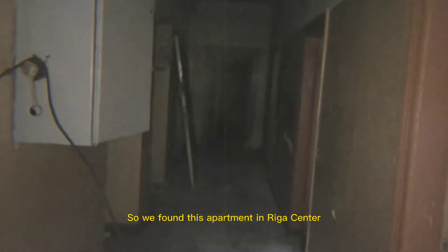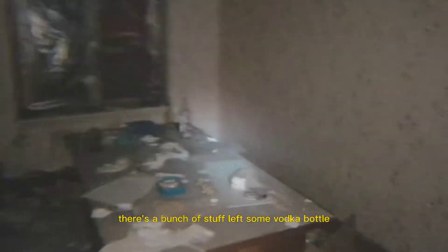We found this apartment in Riga center and now we are about to explore it. There are around three apartments. There's some stuff left — you can see there's a table, a bunch of stuff left, some vodka bottles, and also a hat that looks fancy to be honest.